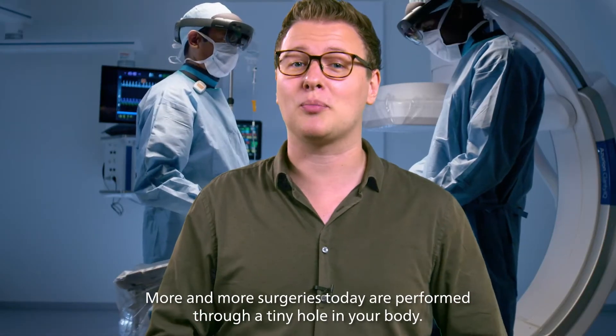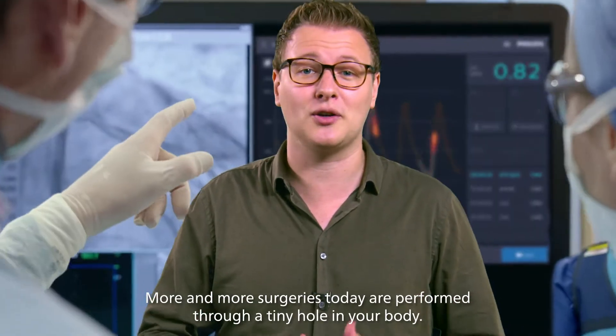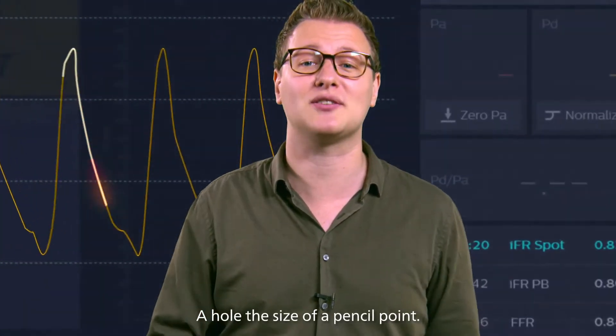More and more surgeries today are performed through a tiny hole in your body — a hole the size of a pencil point.